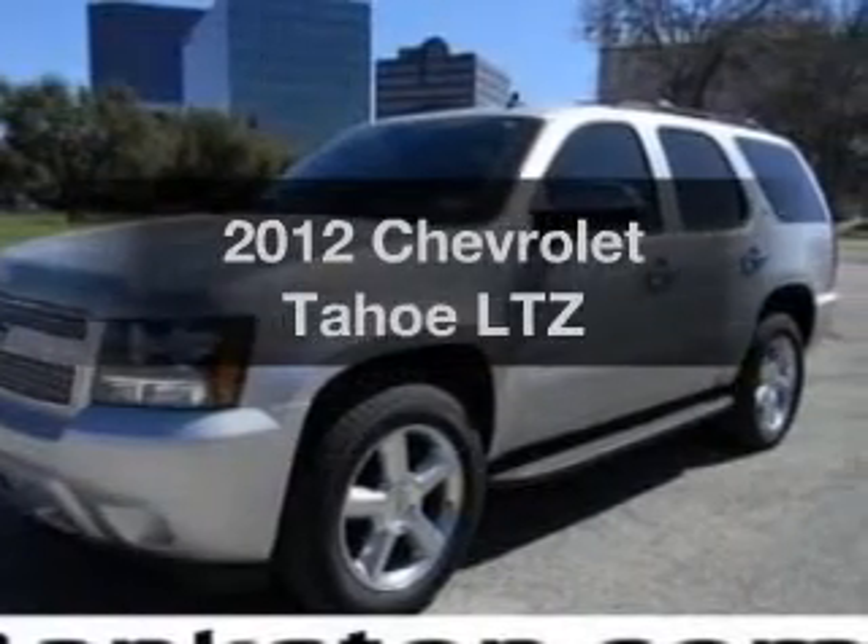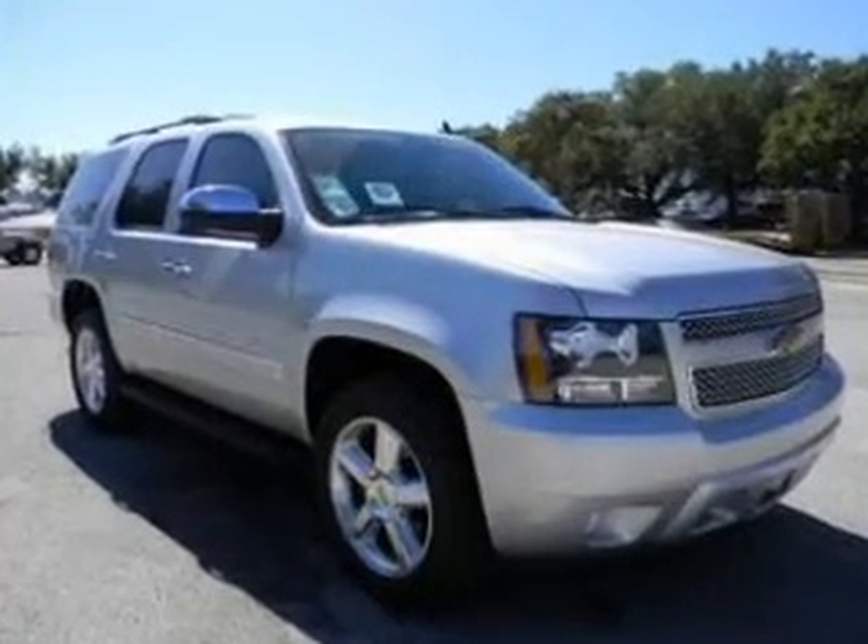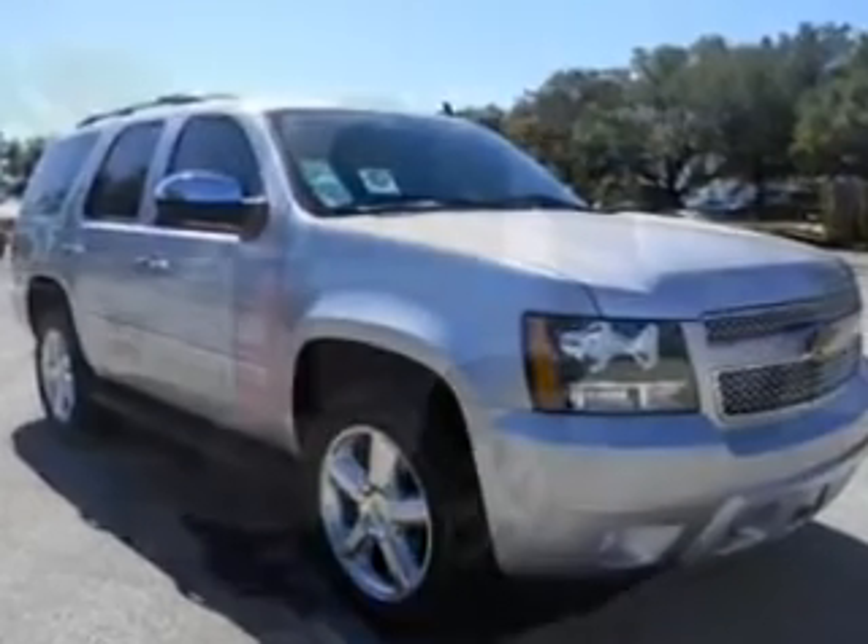Introducing the 2012 Chevrolet Tahoe. This is the set of wheels you've been looking for, with a powerful 8-cylinder engine driven by a 6-speed automatic transmission.